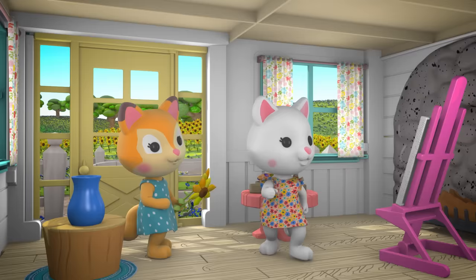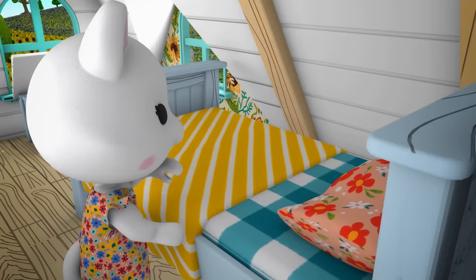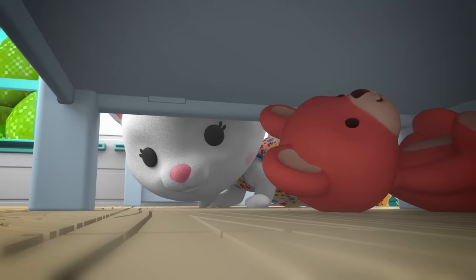Let me get him. He's right upstairs. Teddy, where are you hiding? I found you.